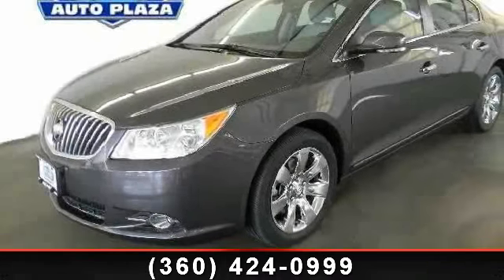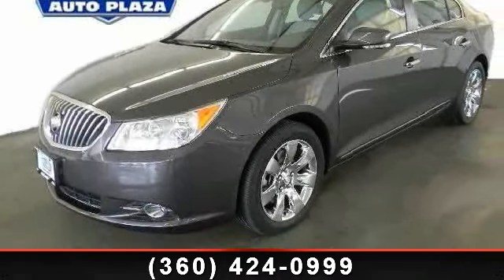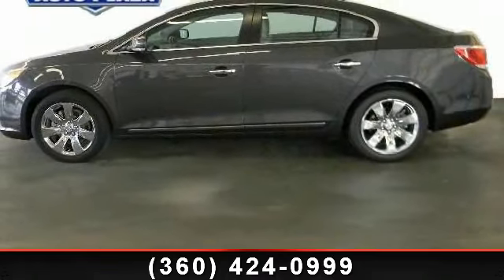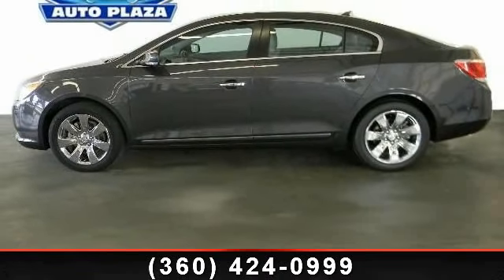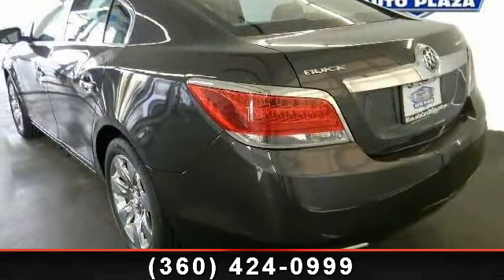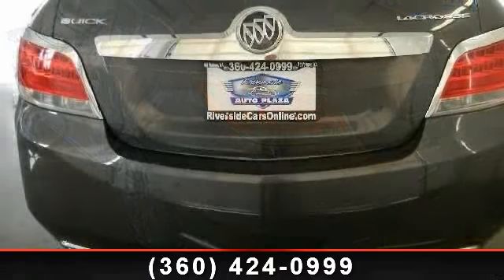Presenting the 2013 Buick LaCrosse. If you are looking for an automobile with great features, look no further. This vehicle comes with a reliable six-cylinder engine connected to a smooth shifting automatic transmission. Some of the top features included with this vehicle are keyless entry,